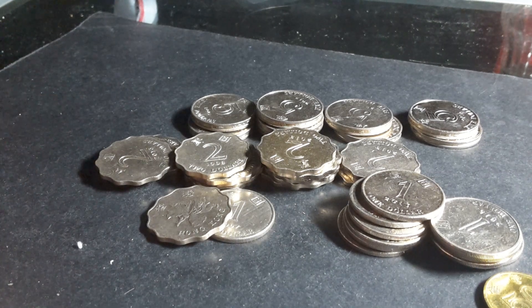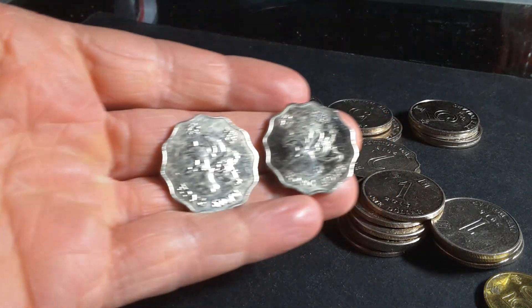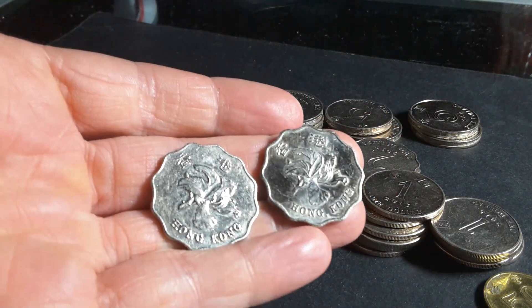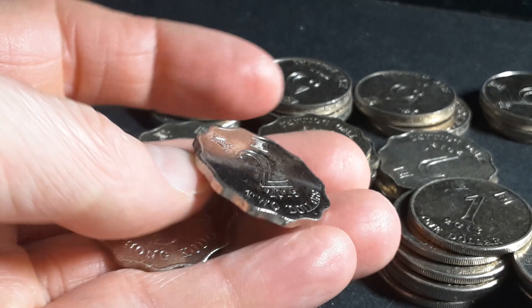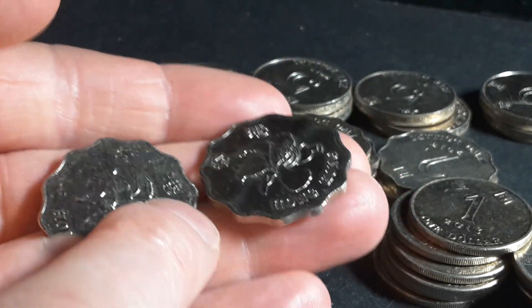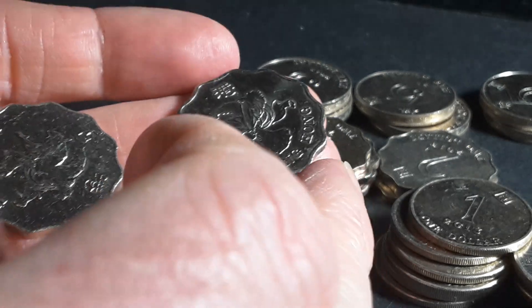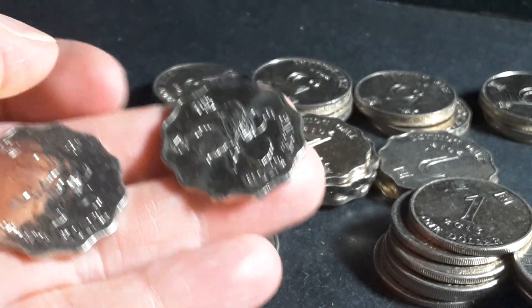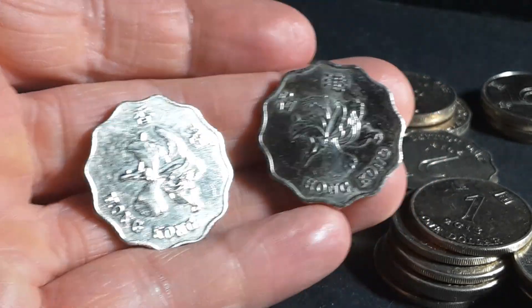Hello fellow coin collectors. A few months ago I made a video about how the 2015 Hong Kong coins were actually better than the previous years. Here I have two examples — this one's 2015 and this one is 2013. The 2013 is the only one that has the doubling error on it; the other years don't have it, and it's most likely on the two dollar and the other coins.